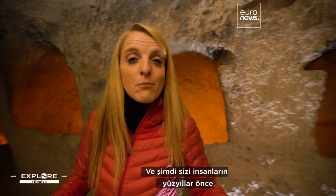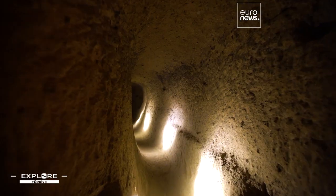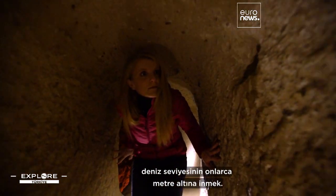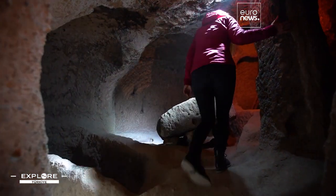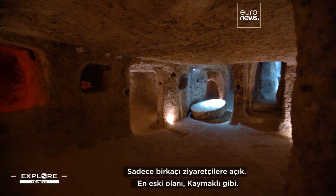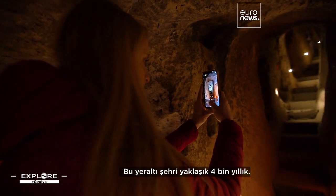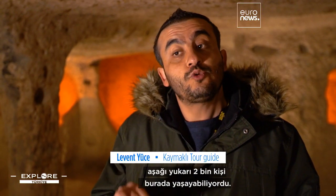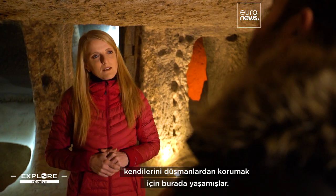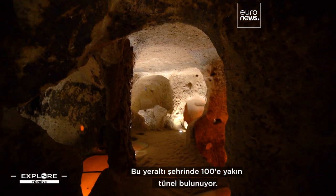Back on firm ground, now I'm bringing you underground to show you where people used to shelter centuries ago. Another must-do in Cappadocia is delving down tens of metres below ground to explore this centuries-old tunnel network. Carved out of soft volcanic stone, there are around 200 underground cities in the region. Only a few are open to visitors, like Kaimakli, the oldest one — about 4,000 years old. In the Hittite era, more or less 2,000 people would stay here, living underground only in wartime to protect themselves from their enemies. There are close to 100 tunnels inside this underground city.